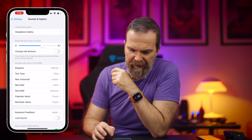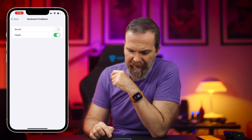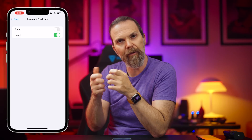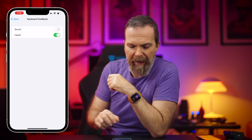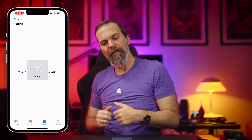When you go into Sound and Haptics and go to Keyboard Feedback, now we have haptic feedback on the keyboard. While you're tapping it vibrates a little, giving you a haptic tactile feeling.